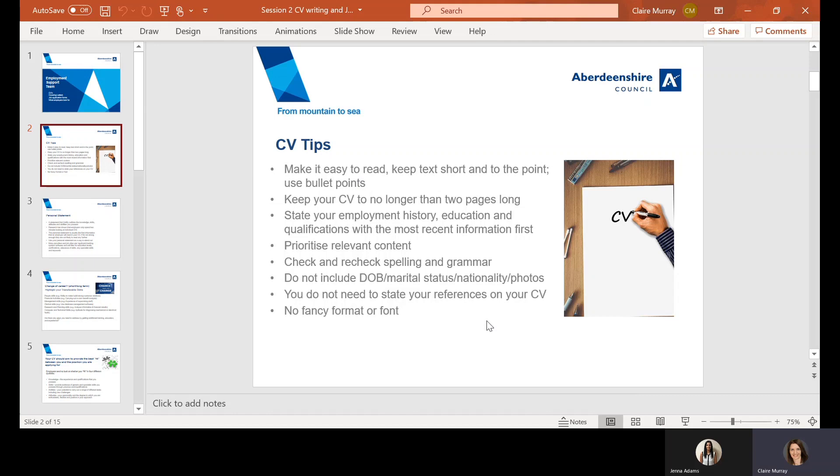When it comes to references, you don't need to put in the names or addresses. Simply writing 'references available on request' is enough.